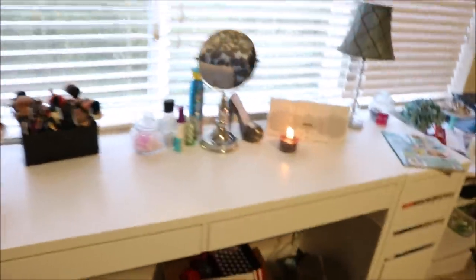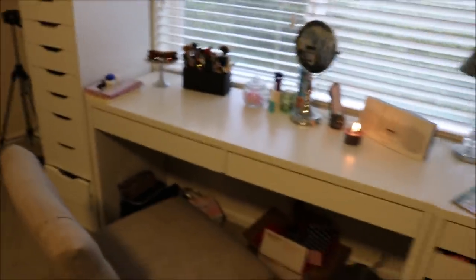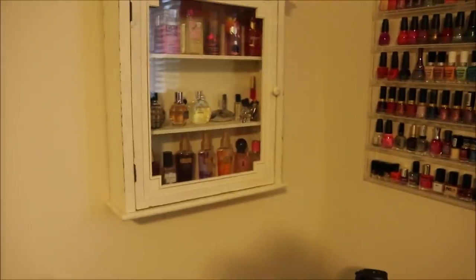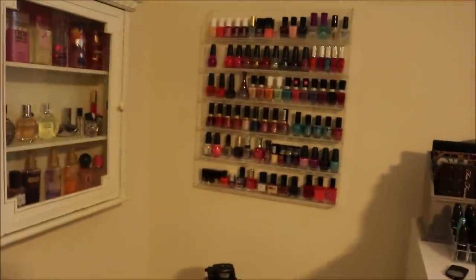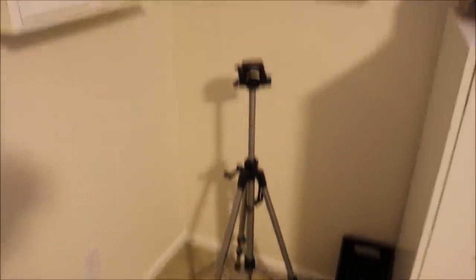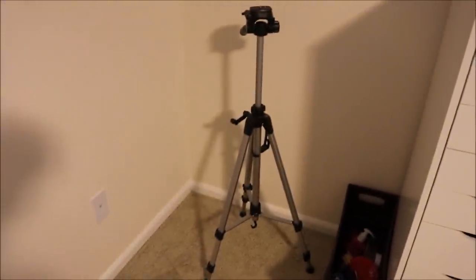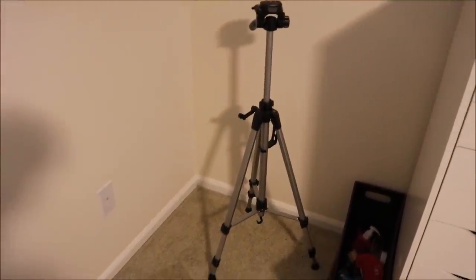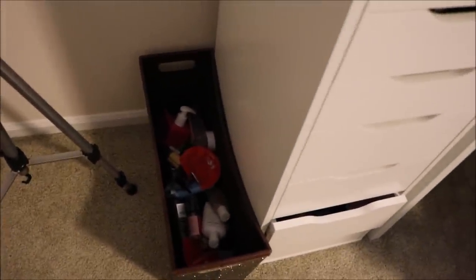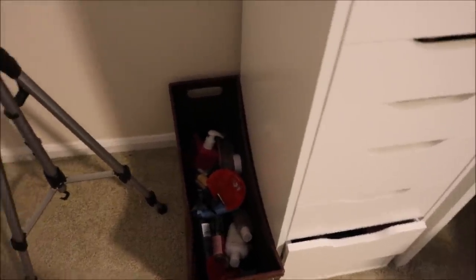Alright guys, so this is my makeup table, and this is where I sit to film as well. Let me start over here in this corner. This is my perfume collection — I keep all my perfume in this little cabinet. Next to that I have my nail polish collection on this little acrylic holder. I store my tripod right here in this corner when I'm not using it, and usually my camera is attached to it. This glittery bin right here is where I store my empties until I'm ready to film an empties video — it's getting pretty full so I probably need to film one soon.